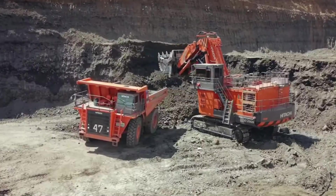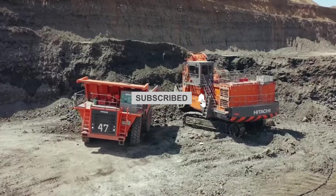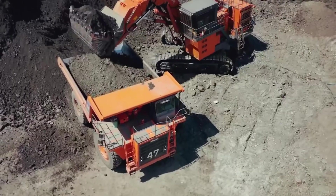And if you can't get enough of these incredible machines in action, be sure to hit that subscribe button and ring the notification bell so you never miss a moment of the mighty machinery magic.